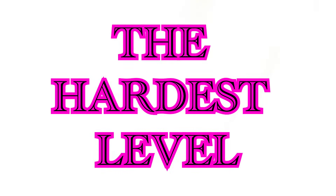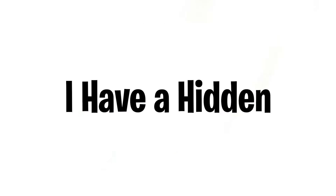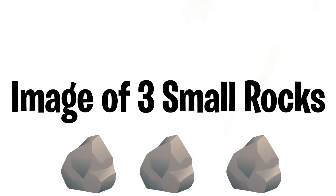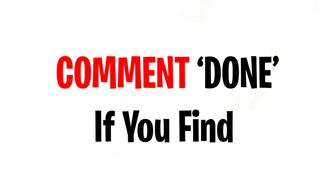Moving on to the hardest level of them all — Level 3. There is a hidden image of 3 small rocks in this video, so you have to find all 3 rocks. You can also rewind the video to find them. Good luck, and don't forget to comment "done" if you find all 3.